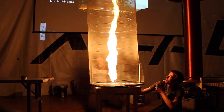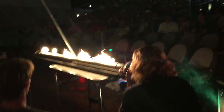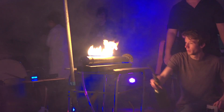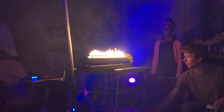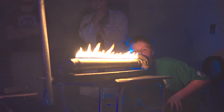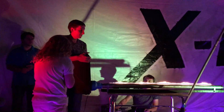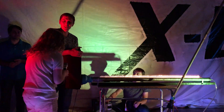Next up is a Rubens tube, and this device lets you visualize sound waves in probably the coolest way possible. We invite some kids on stage and they really love it.